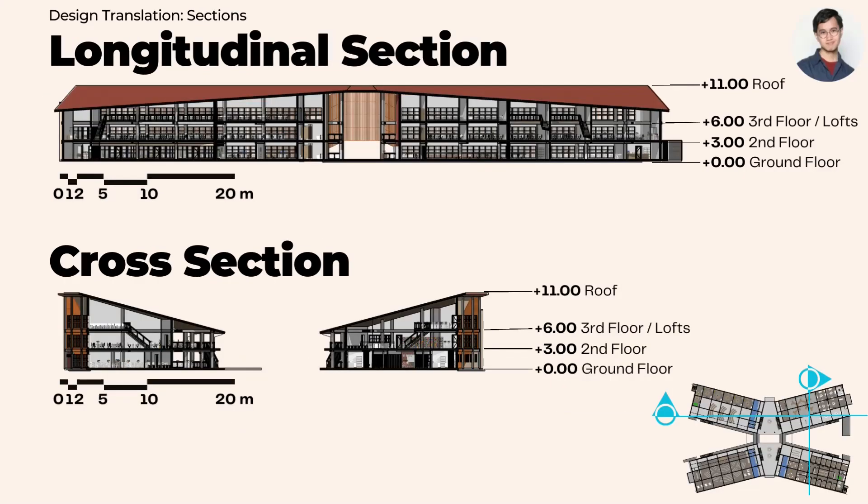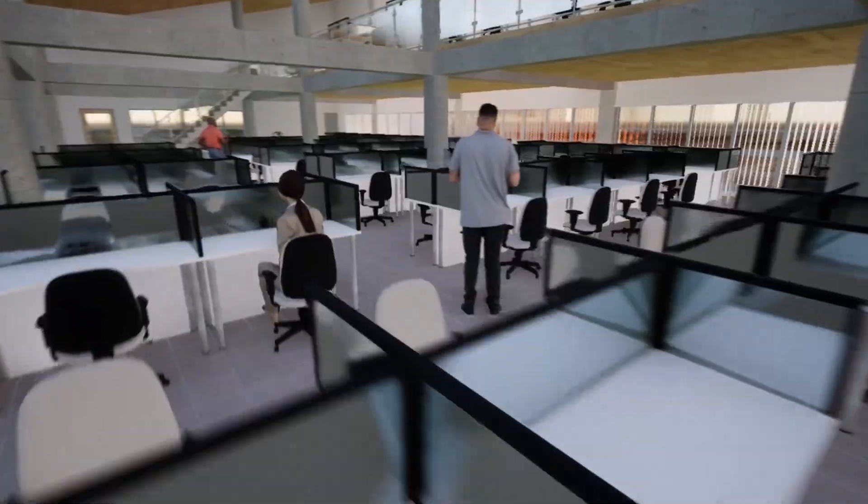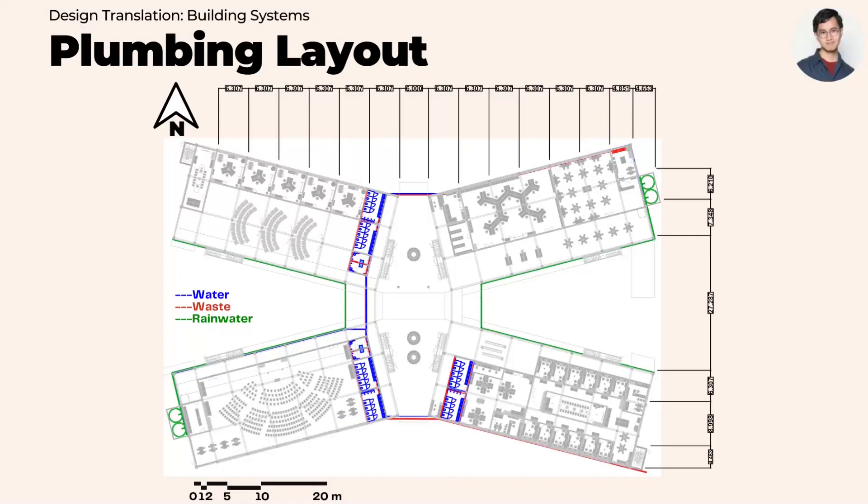The longitudinal and cross sections provide plenty of insight into how the second and third floors are connected through the concept of lofts, high ceilings, and high windows to encourage ventilation. The building also features a plumbing system wherein rainwater can be harvested for later use.